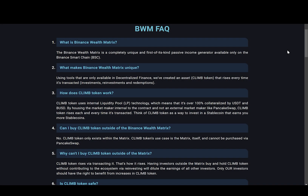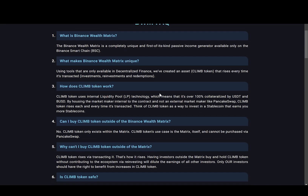I will not go through all of the questions to save your time, but I want to point out a couple of things. So, what is Binance Wealth Matrix? It says it is a completely unique and first of its kind passive income generator available only on the Binance Smart Chain. What makes it unique? Using tools only available in DeFi, they created an asset called CLIMB token that rises every time it's transacted — for example, investments, reinvestments, and redemptions.